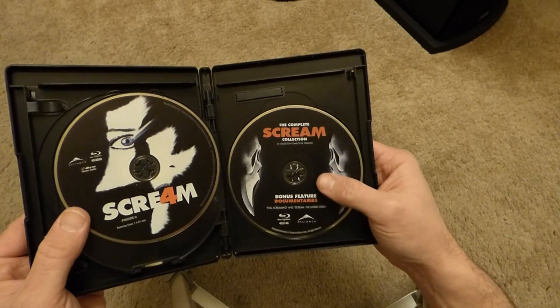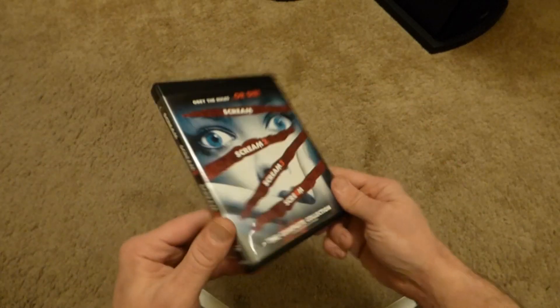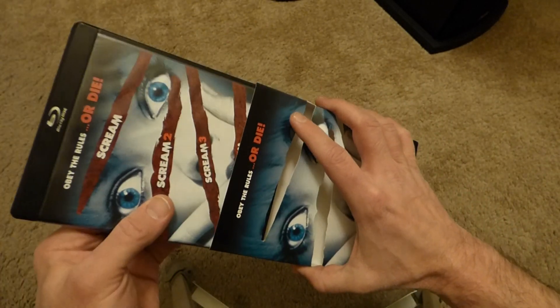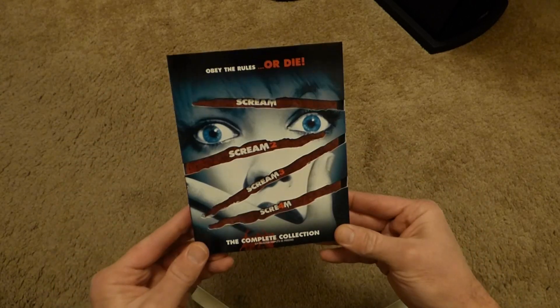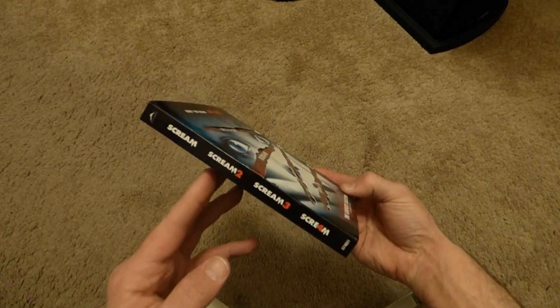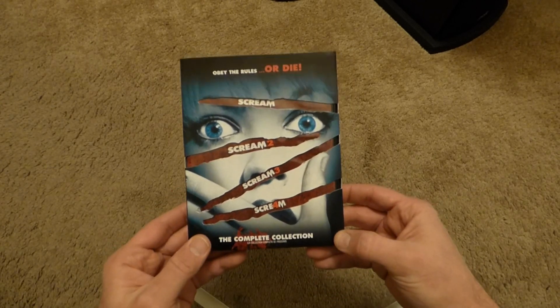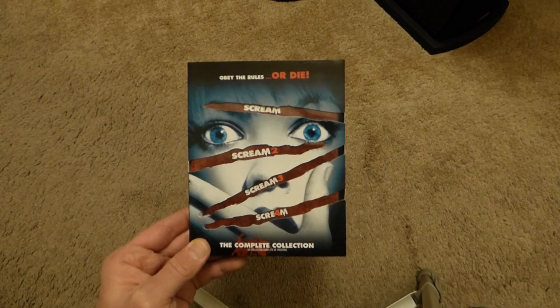The bonus disc has 'Still Screaming' and 'Scream: The Inside Story.' Pretty cool — like I said, it's not some huge big box set, but it's just enough to put it on the shelf and look cool. You get all four Blu-rays and it's pretty cheap — I think it was somewhere between 13 and 15 bucks. There it is, Scream: The Complete Collection on Blu-ray from Canada. Thanks for watching guys and I'll catch you next time.